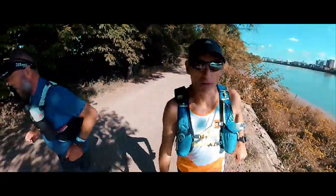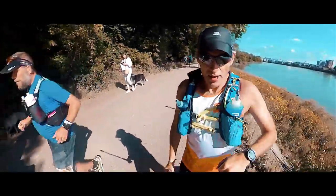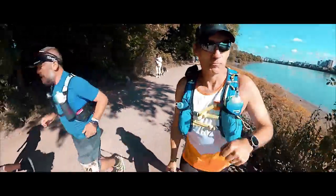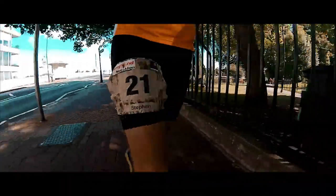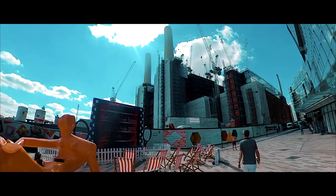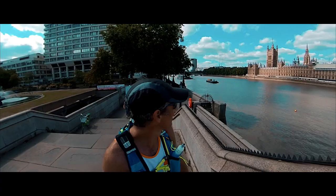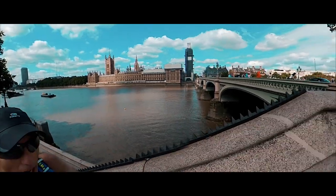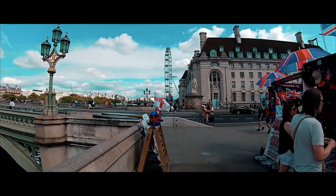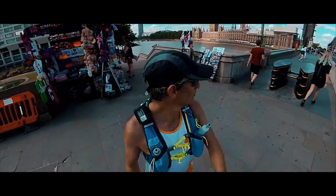Within half a mile, or less than half a mile, we're on the Thames Path and we're now following the Thames Path for the next 50km. There's the Houses of Parliament over the river and the London Eye just ahead — about 14km into the 1066 100 miler.